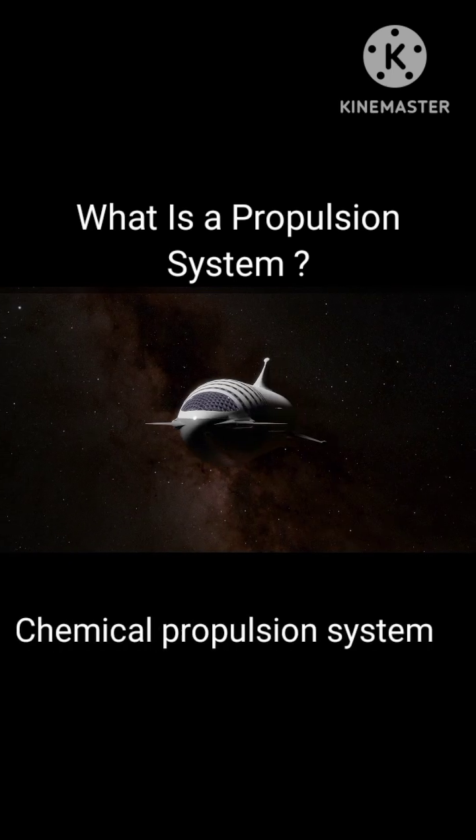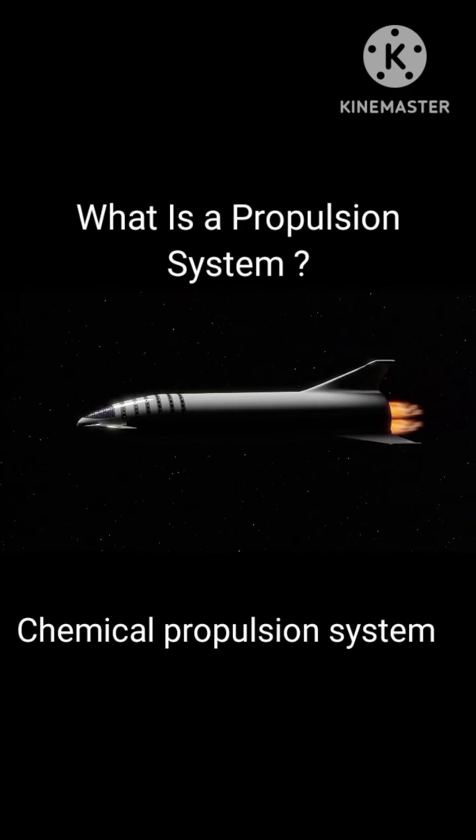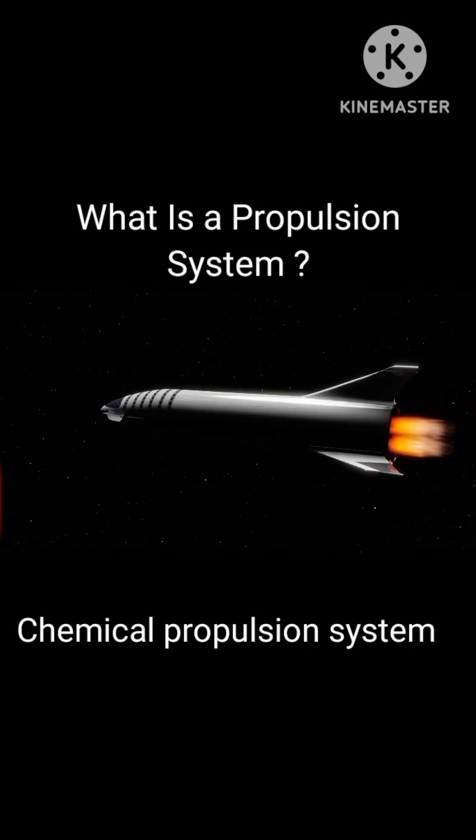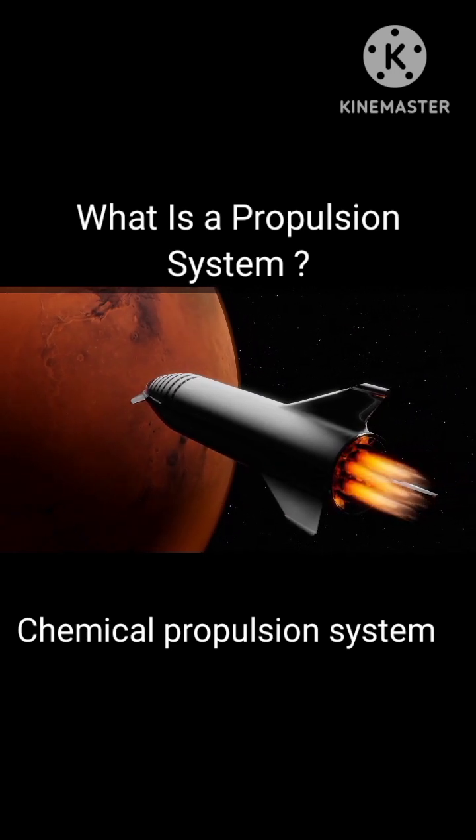A chemical propulsion system uses fuels and an oxidizer. Basically, it generates thrust by converting the energy stored in chemical bonds in propellants. In these systems, we can observe fire from the thrusters.